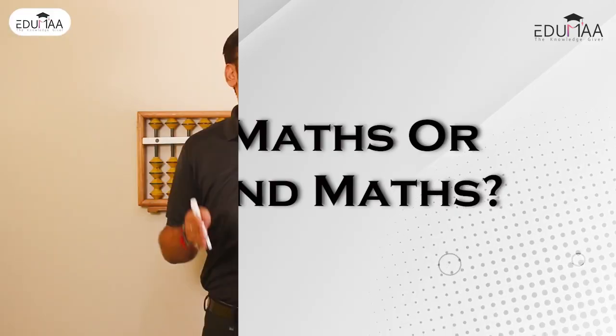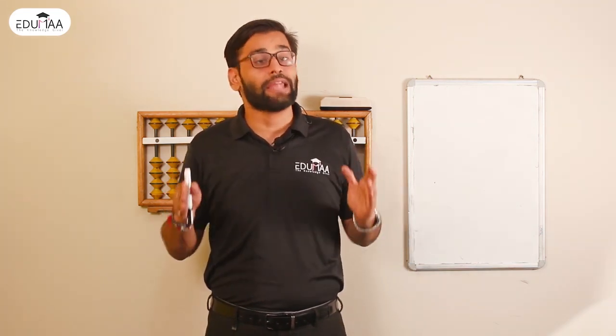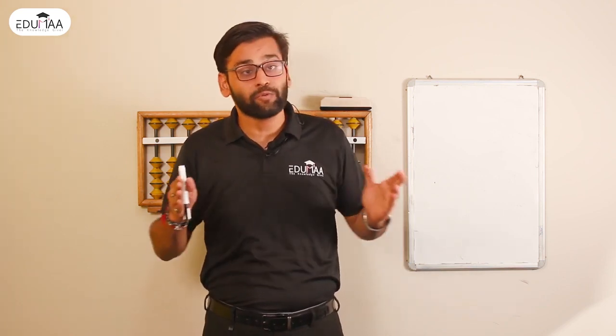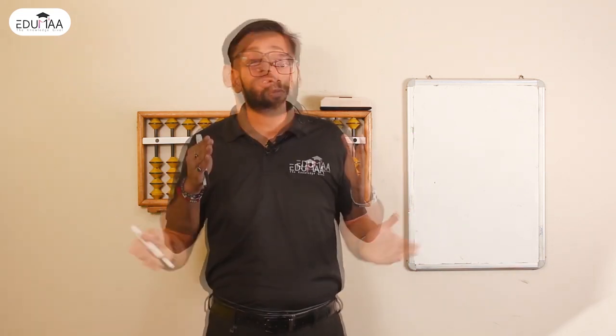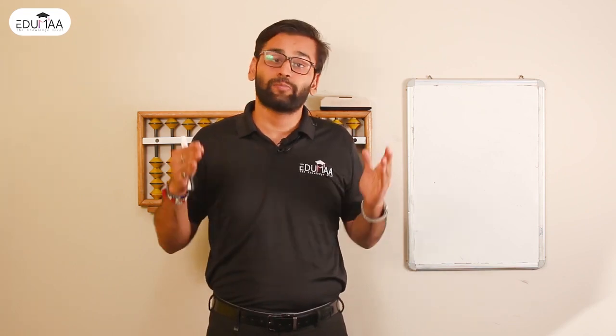Is it maths or beyond maths? It is beyond maths. Abacus helps in improving the lifelong skills of the child, and those skills are not only used in maths but also help in the improvement of other subjects as well as other fields. This way, Abacus is not just about maths — it is beyond maths.